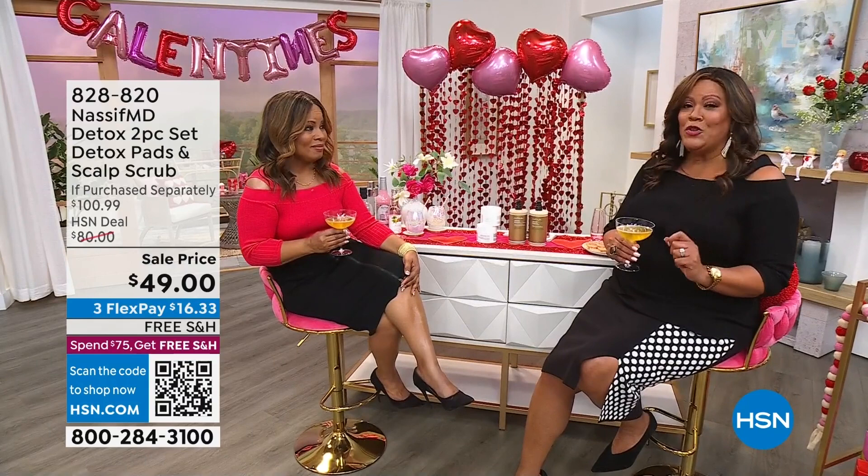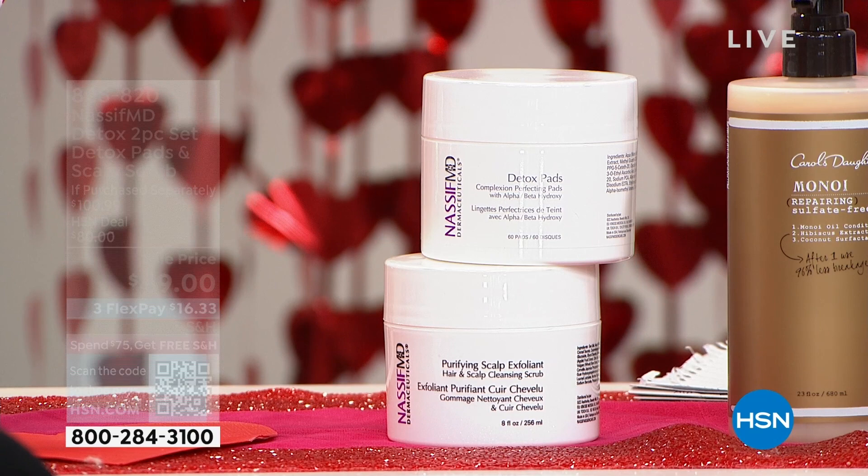Welcome to our Galentine's Day show — we've got some special surprises and a big lineup coming up, including Dr. Nassif. It's all important to exfoliate the skin, but also to exfoliate the scalp. For the very first time, we have two customer picks and a brand new configuration, so you're going to get that glow with the detox pads at an unbelievable value.